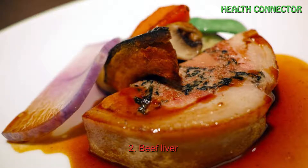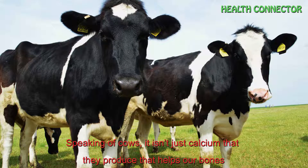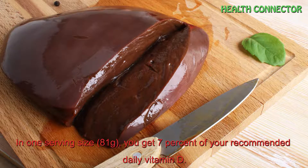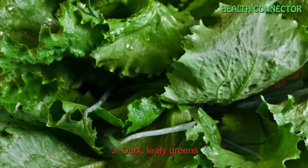Number 2: Beef liver. Speaking of cows, it isn't just the calcium that they produce that helps our bones. Inside a cow's liver is that calcium-absorbing substance, vitamin D. In one serving size of about 81 grams, you get 7% of your recommended daily vitamin D.